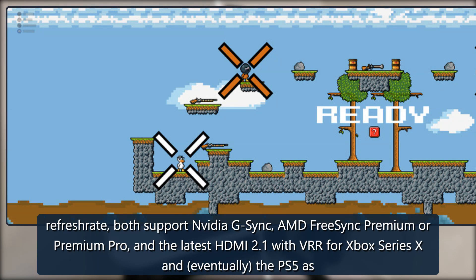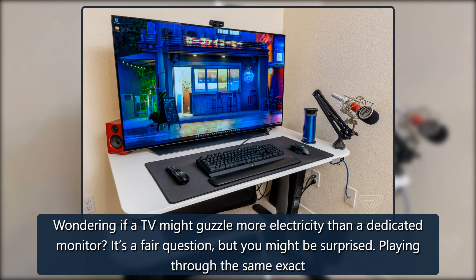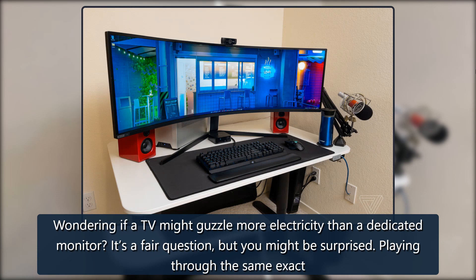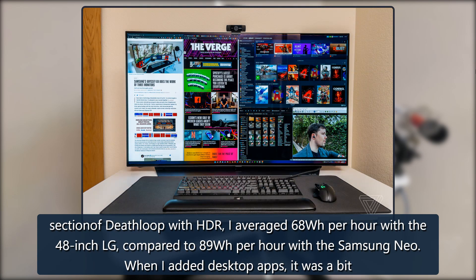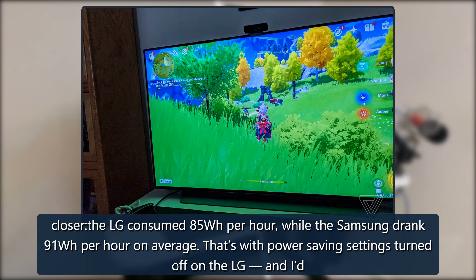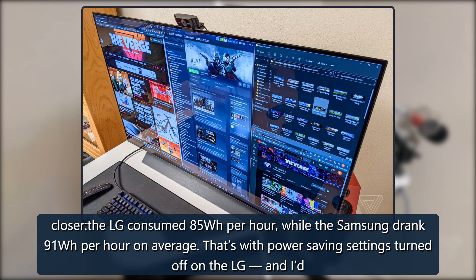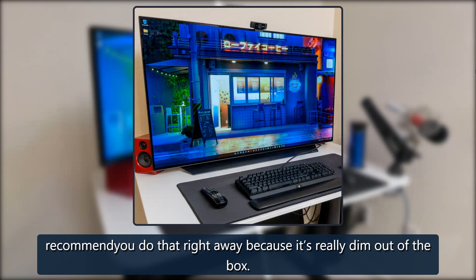For variable refresh rate, both support Nvidia G-Sync, AMD FreeSync Premium or Premium Pro, and the latest HDMI 2.1 with VRR for Xbox Series X and eventually the PS5. As for electricity, it's a fair question but you might be surprised: playing through the same section of Deathloop with HDR I averaged 68 watt-hours per hour with the 48-inch LG compared to 89 watt-hours per hour with the Samsung Neo. Adding desktop apps brought it closer — 85 vs. 91 watt-hours per hour — with power saving settings turned off on the LG.